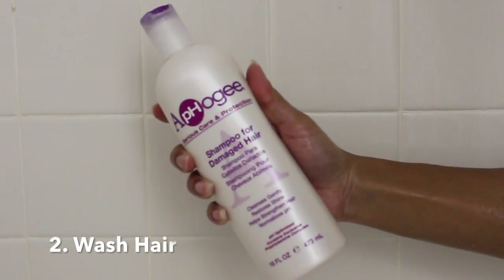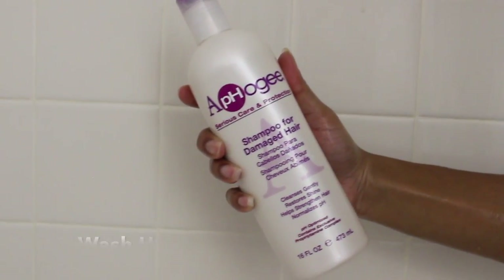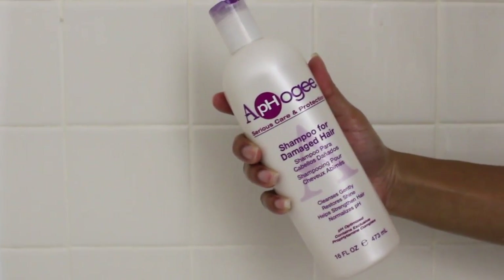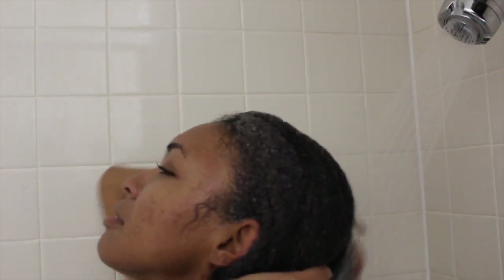The next step is I like to take the Afro-G shampoo for damaged hair, because I do have heat damaged hair. I like to focus the majority around the base of my hair, letting it rinse to the ends.